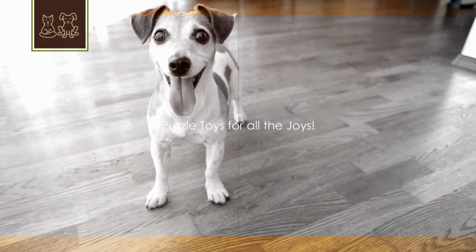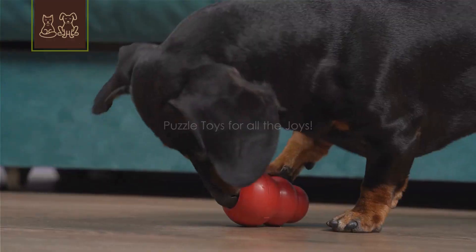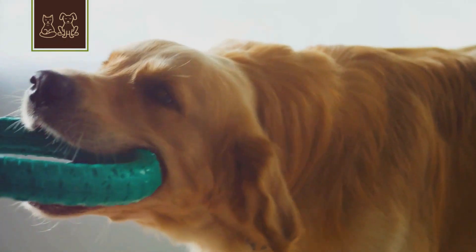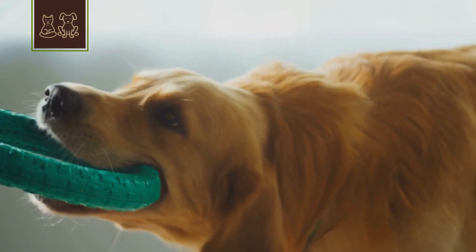4. Get them some puzzle toys or treat dispensing toys. It's like the canine version of a Rubik's Cube. It keeps them stimulated and focused, and they get a tasty reward for their effort.